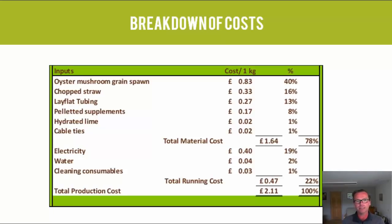Chopped straw is another significant cost at 33 pence. Then there's lay flat tubing — the plastic you see around the fruiting bags, typically used in air conditioning systems. There are pelleted supplements such as coffee, alfalfa, or sugar beet; we tend to use coffee pellets. Hydrated lime is just 2 pence and is used for the pasteurization process. And there are cable ties to seal the bags. Your main material costs will be straw and spawn.